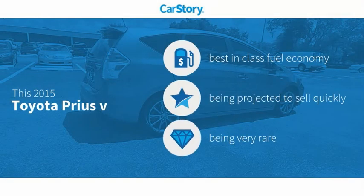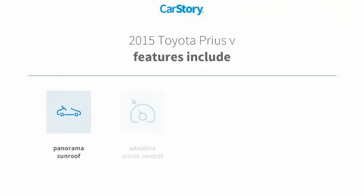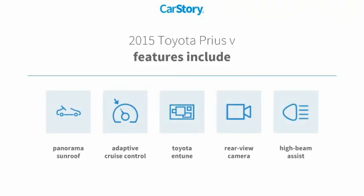Car Story research indicates this vehicle as having best-in-class fuel economy and a rare model. Features also include rear view camera, adaptive cruise control, high beam assist, Toyota Entune, and panorama sunroof.